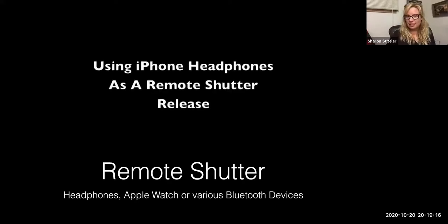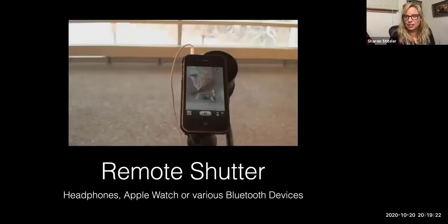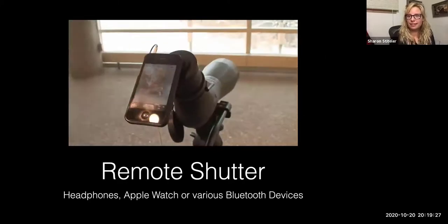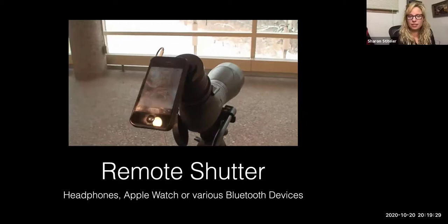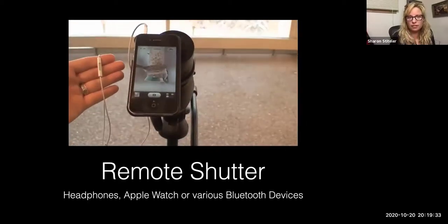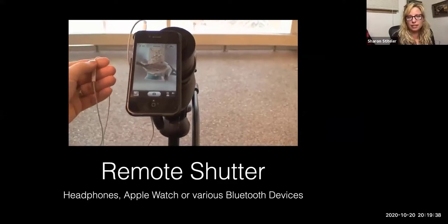You can also use your headphones as a remote shutter, which is handy if you're on a dock with people walking around and want a stabilized shot, or it's a windy day. Just use whatever headphones come with your phone — you can also buy Bluetooth shutter releases cheaply on Amazon. You hit the volume down button and that takes the picture.